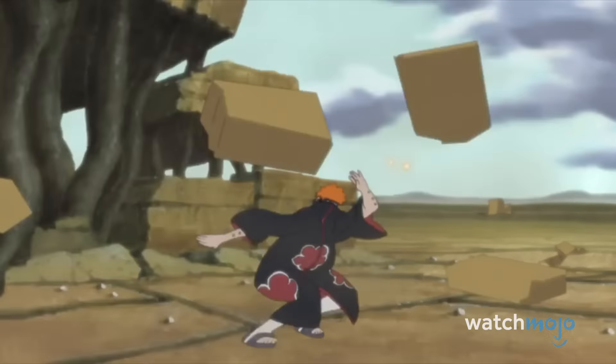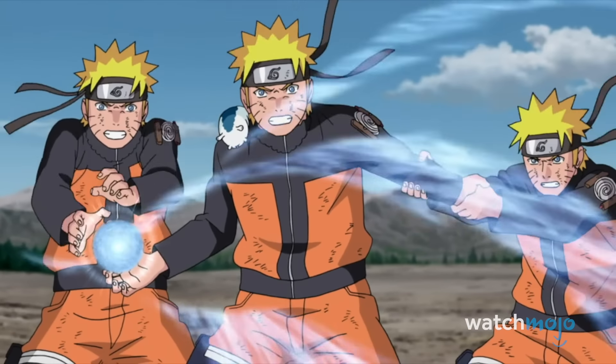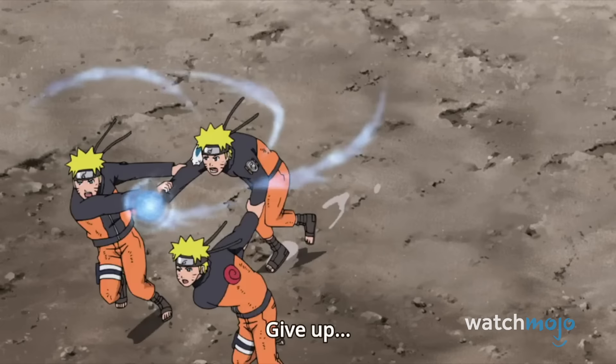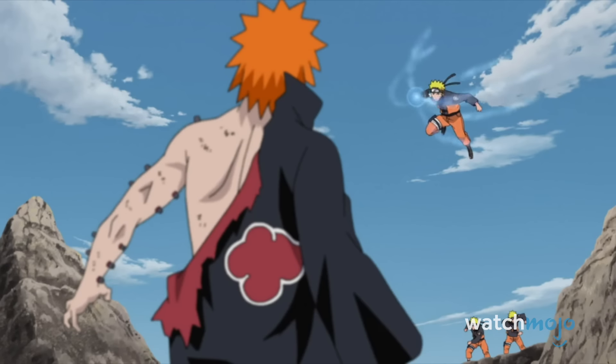Although individual frames of this part don't look great, the brutality of the attacks and the speed at which it all moves is still enough to warrant a spot on our list. Plus, the fight overall has many awesome moments and quality animation throughout.